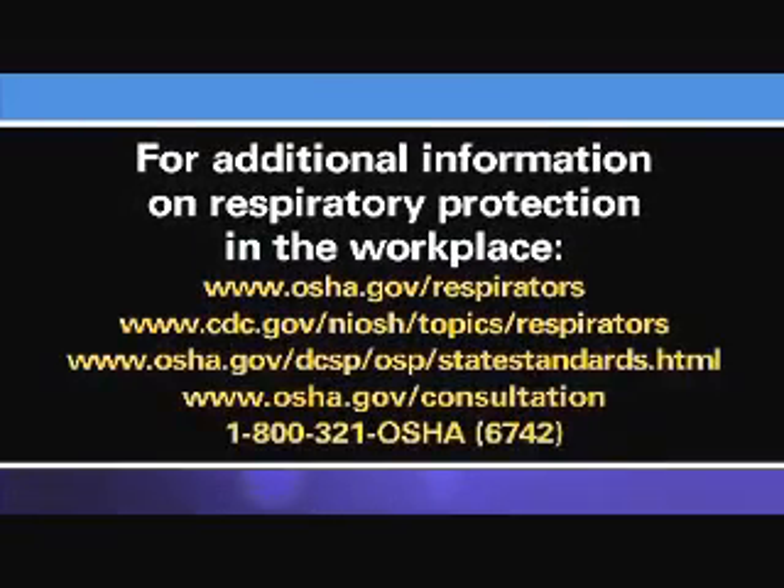For more information about respirator use in your workplace, refer to the NIOSH and OSHA websites. States with OSHA-approved state plans may have additional requirements for respiratory protection. To get more information on state-specific standards, please visit these websites or call your state's on-site consultation office.